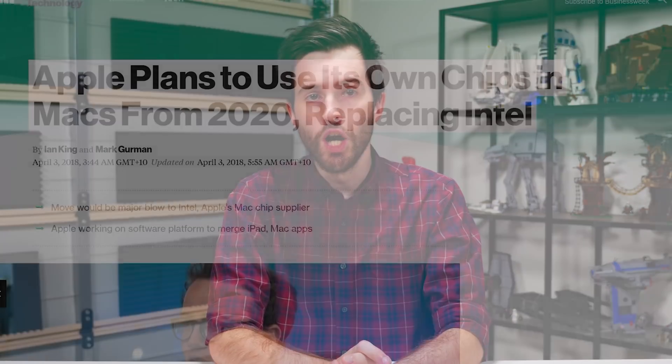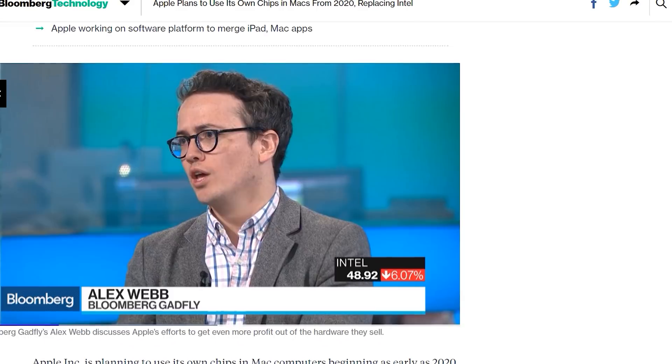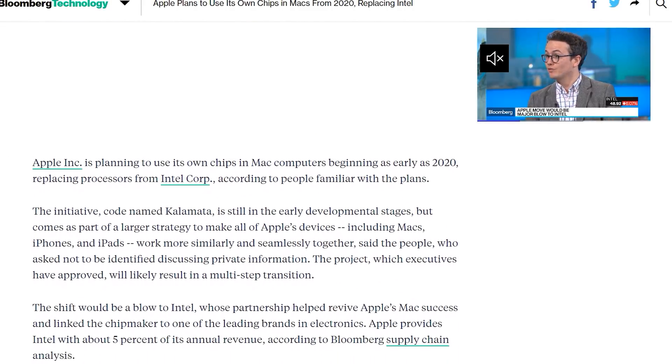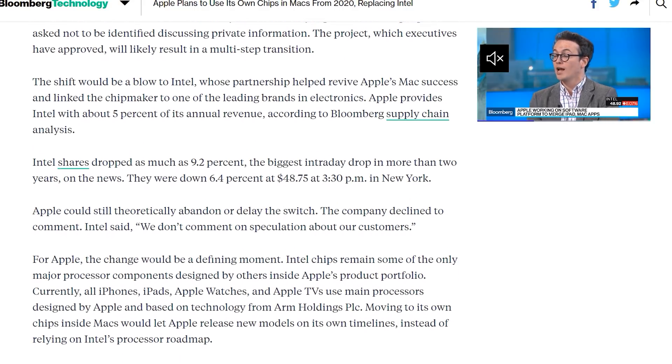A Bloomberg rumor suggests Apple is planning to replace Intel CPUs in their Macs with their own processors beginning as early as 2020. The project, codenamed Kalamata, has been signed off by executives and is in early development. Apple's stated goal is to make all devices including iPhones and iPads work more seamlessly together, with a software platform codenamed Marzipan enabling iOS apps on Macs. Transitioning from x86 to ARM would create complications, as emulating x86 apps on ARM isn't a great solution, but maybe Apple has something up their sleeve.